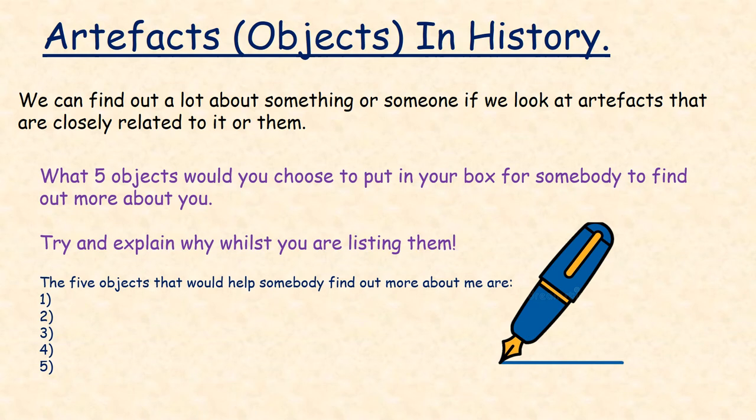We can find out a lot about something or someone if we look at artefacts that are closely related to it or them. What five objects would you choose to put in your box for somebody to find out more about you? Try and explain why whilst you are listing them.